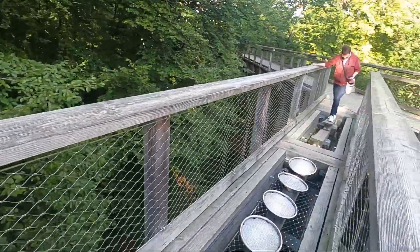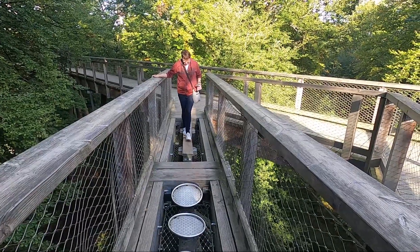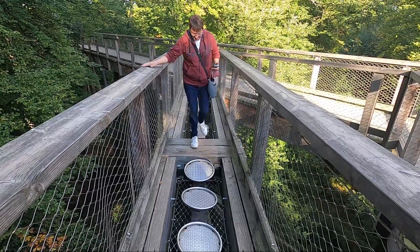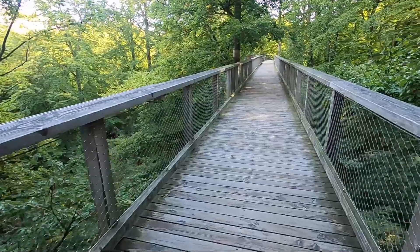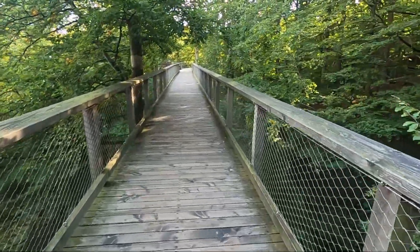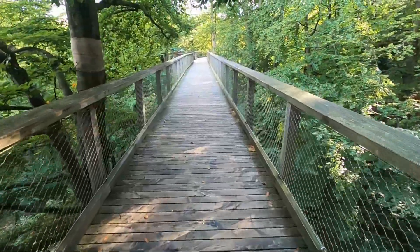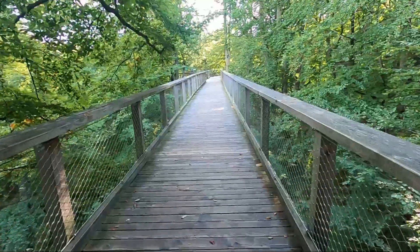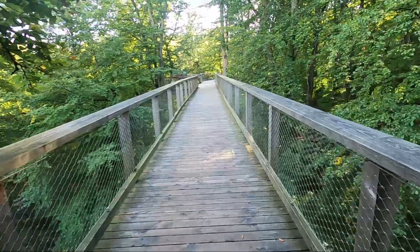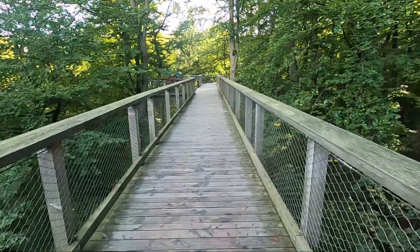But Imke has once again decided to take the difficult way. Now it goes on through the treetop path. It has a total length of 1,250 meters, and after just a few meters you already feel like you've covered some ground.